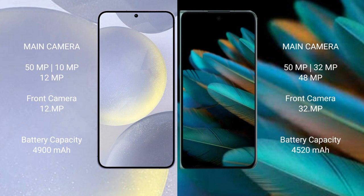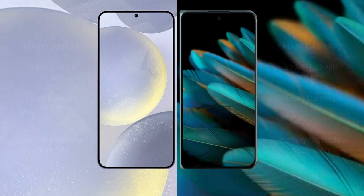Samsung Galaxy S24 Plus has a 4900mAh battery with 45-watt fast charging support. Oppo Find N2 has a 4520mAh battery with 67-watt fast charging support.